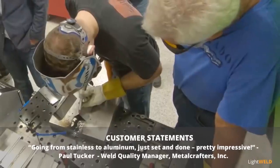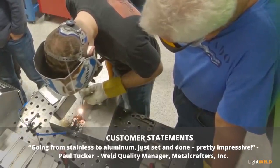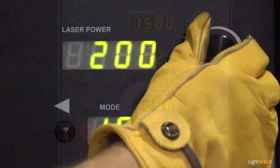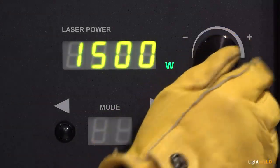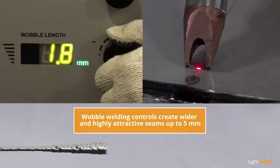Going from stainless to aluminum — just set and done, pretty impressive. Front panel controls for manual adjustments quickly dial in laser power from 150 to 1500 watts to best match applications. Wobble welding controls for frequency and width